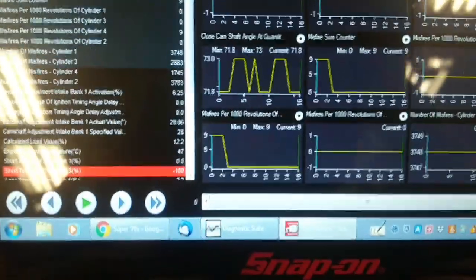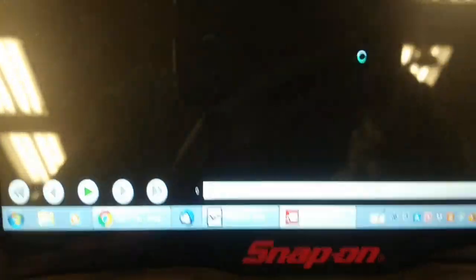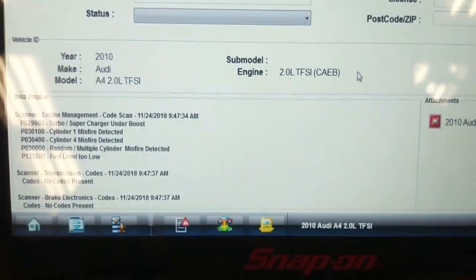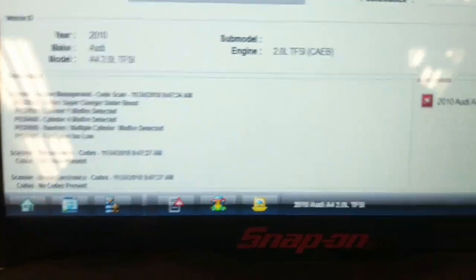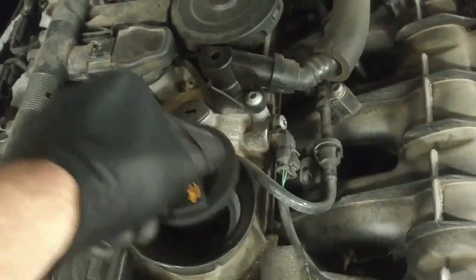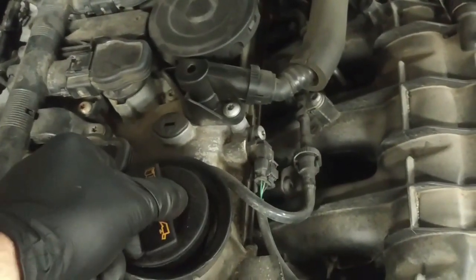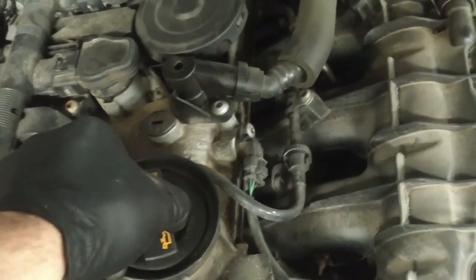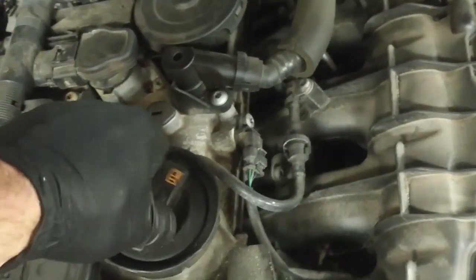I noticed it misfired when I started it up cold — cold in the shop here. I'm going to check the fuel trims with the scanner in generic mode. I also noticed when I remove the oil filler cap, there's way too much vacuum in the crankcase. This has probably got a problem with the crankcase ventilation system, like most of these things develop.